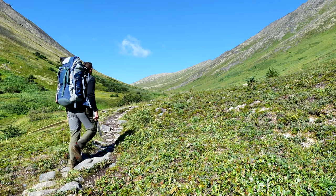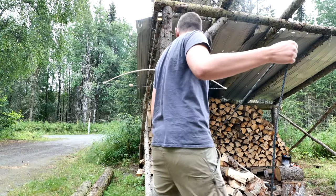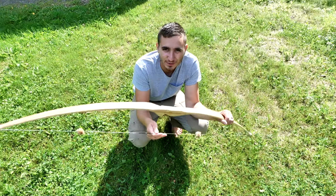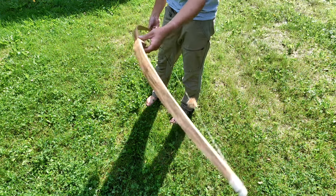Right now, I'm hiking into the Chugach Mountains with a bow that I made. I just finished it yesterday. This is a hickory bow — a stave that I've had since I was 12 years old. I just made a standard D-style longbow.